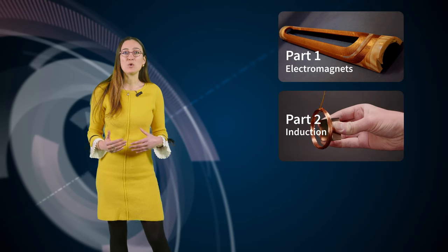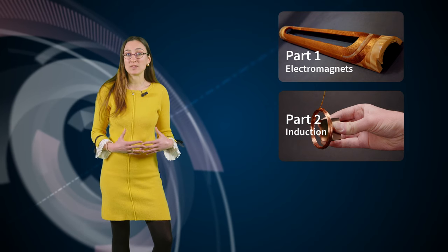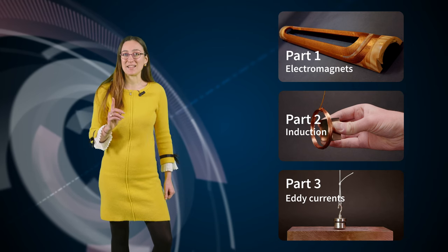Then we'll explore the phenomenon of electromagnetic induction, explain the basic rules that govern it, and investigate eddy currents and their applications. Let's begin!